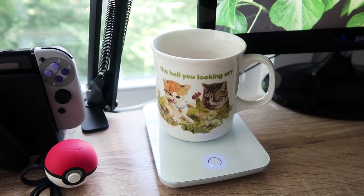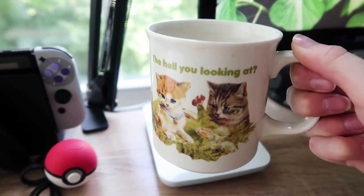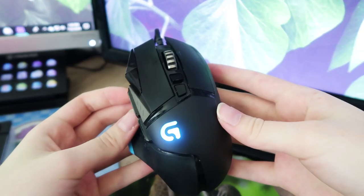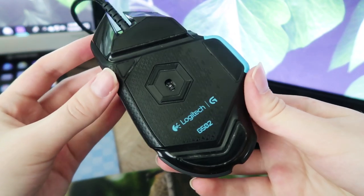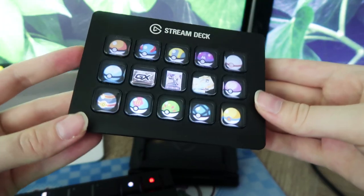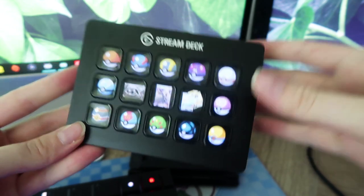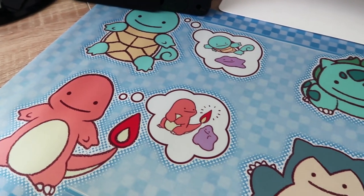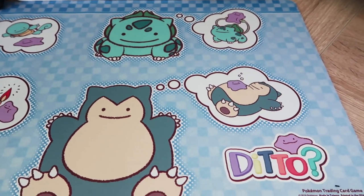Then I have my mug warmer that I keep my coffee on — this is super handy because I drink coffee super slow so it helps me a bunch. Then we have my Sloth mousepad and my mouse, which is a weighted mouse — the Logitech G502 — it's awesome for playing RTS games. Then we have my stream deck that I use when I open TCG packs; this is what triggers our little celebrations. And then we have my keyboard that is rainbow, and underneath the keyboard is my beautiful Ditto playmat that you guys might recognize from all my videos.